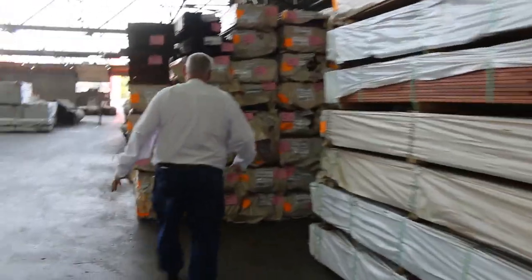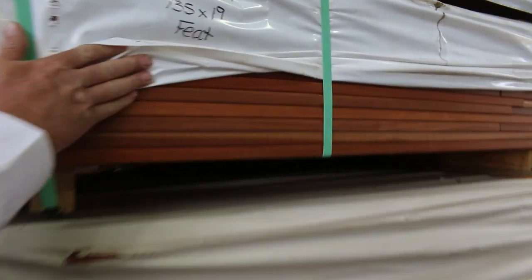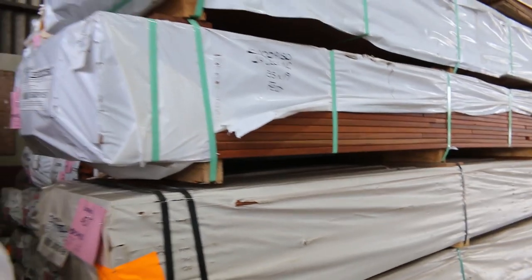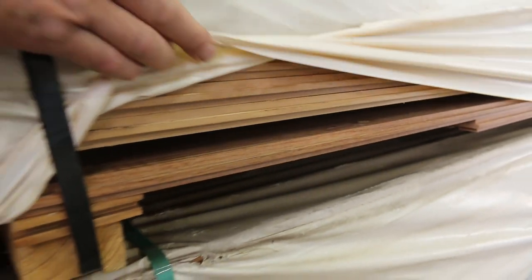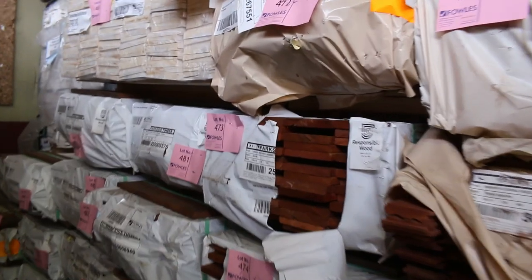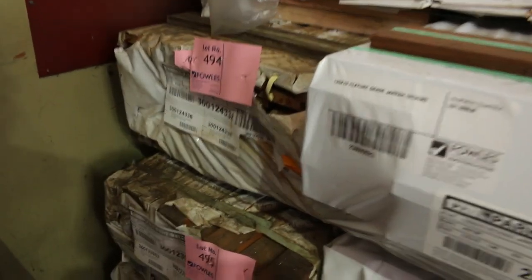Over here firstly we've got some jarrah decking — 135 by 19 and also 86 by 19 in the feature grade. We've got some Queensland mixed hardwood flooring in 130 by 19 — beautiful looking stuff — also in an 80 by 19 as well. And a few packs hidden in the back here: ironbark 65 by 19 standard and better grade ironbark decking.